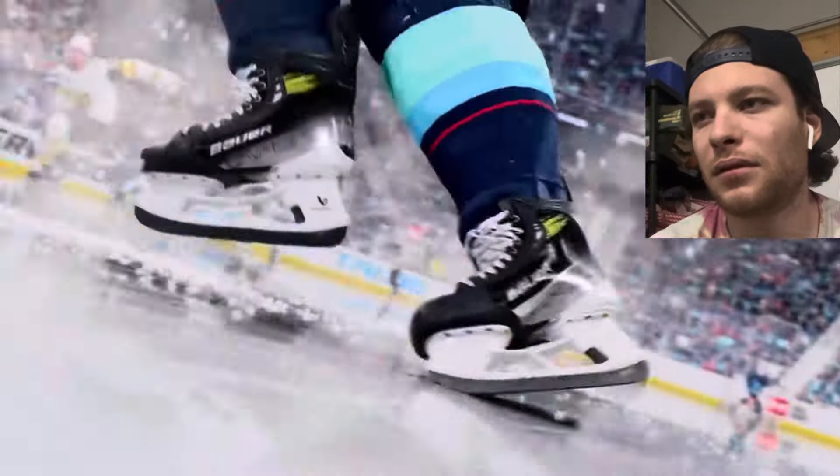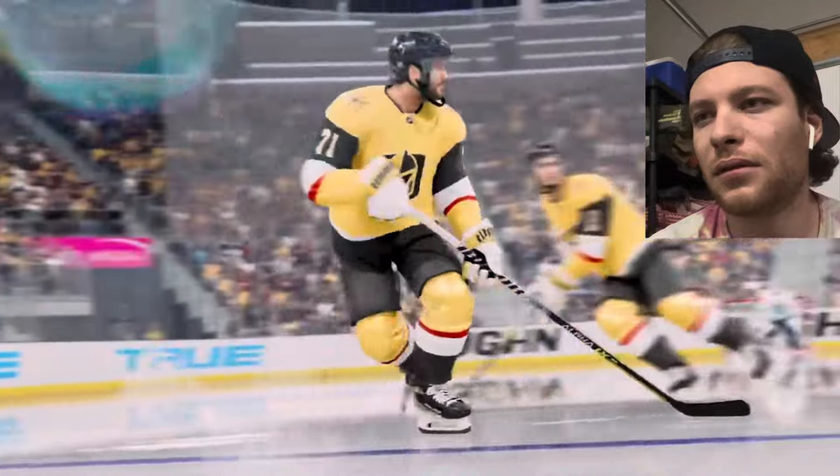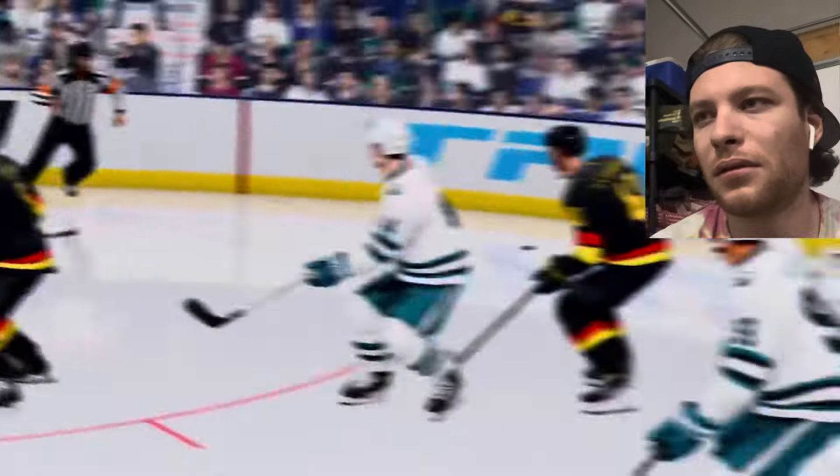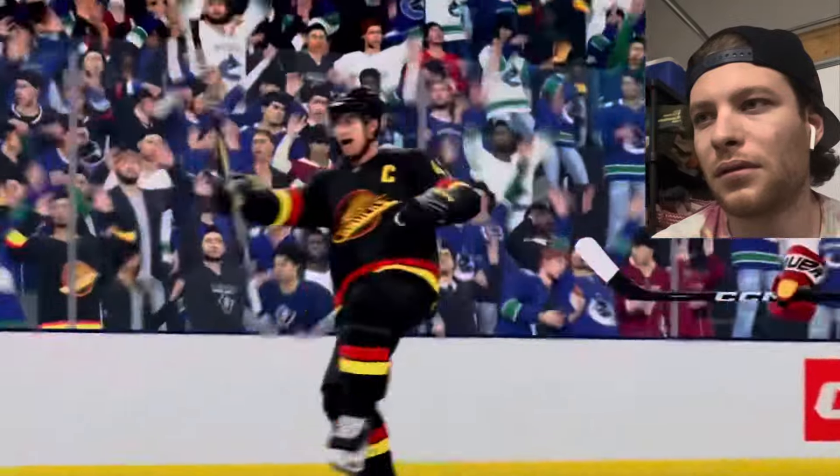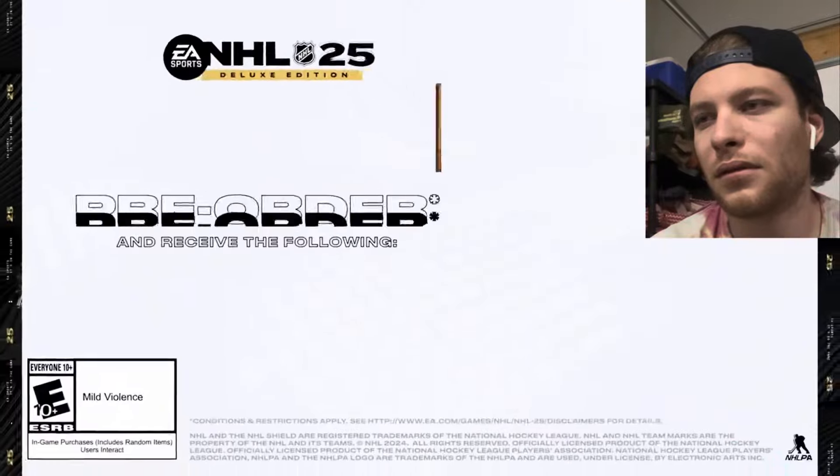Thank you for watching the NHL 25 gameplay deep dive. EA says they're excited to see how players take advantage of IceQ and its ability to create time and space on both ends of the rink. Stay tuned for more info on presentation, gameplay modes, and more.